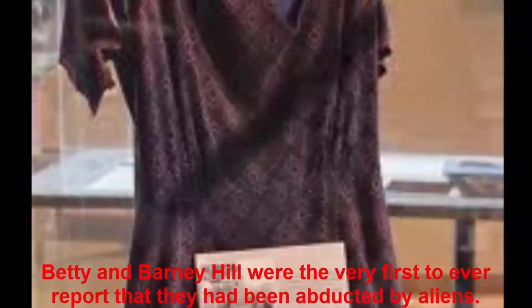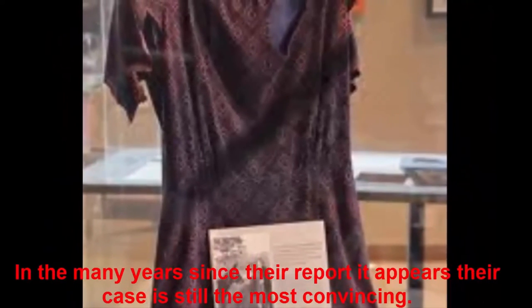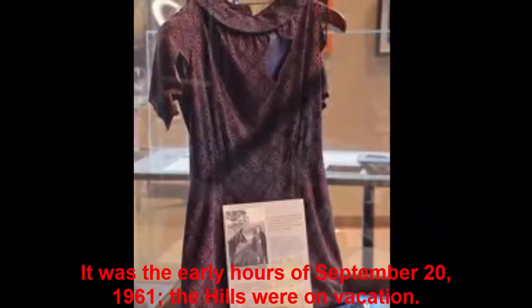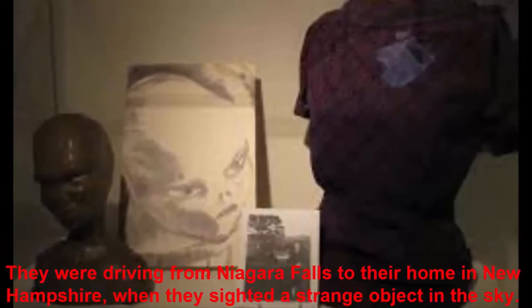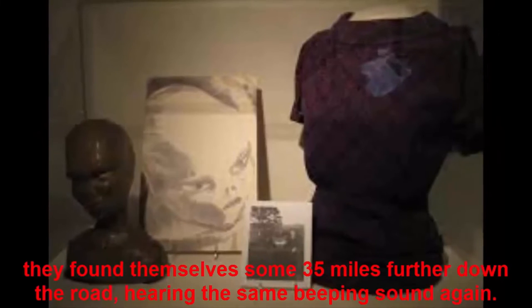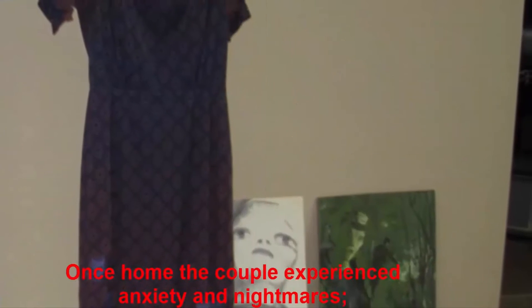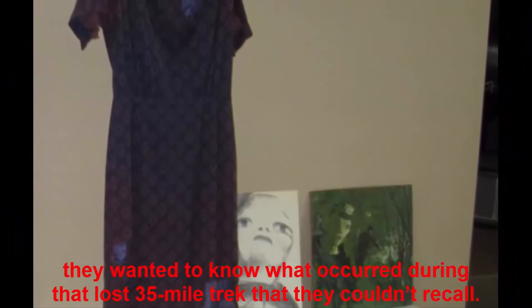Number 3: Betty Hill's Dress. Betty and Barney Hill were the very first to ever report that they had been abducted by aliens, and in the many years since their report, their case remains the most convincing. It was the early hours of September 20, 1961; the Hills were on vacation, driving from Niagara Falls to their home in New Hampshire, when they sighted a strange object in the sky. Barney pulled out his binoculars and viewed the object before panicking and driving quickly away. They remembered hearing a beeping sound and then, instantly, found themselves some 35 miles further down the road, hearing the same beeping sound again. Once home, the couple experienced anxiety and nightmares, wanting to know what occurred during that lost 35-mile trek they couldn't recall.